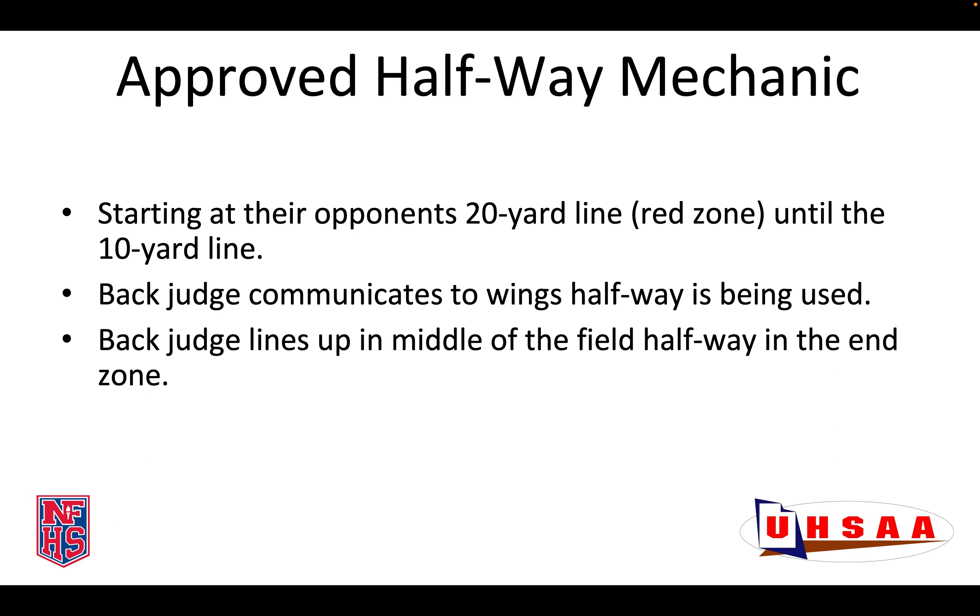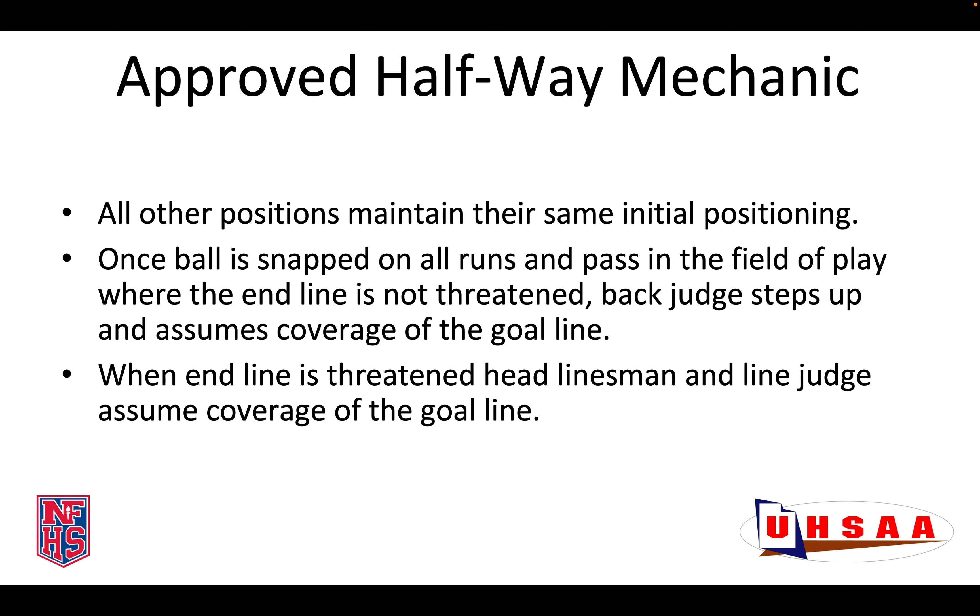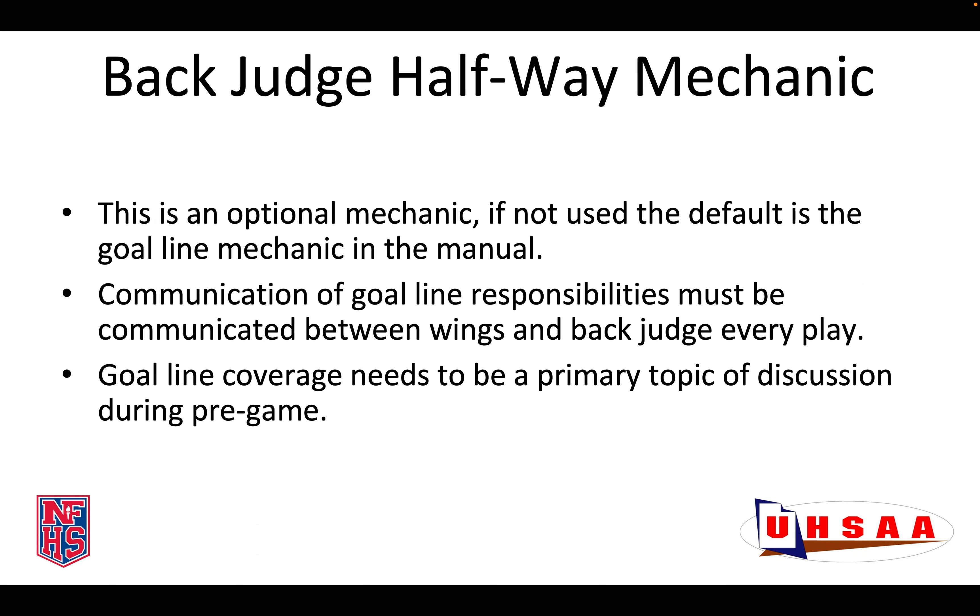The approved Halfway mechanic is this. Starting at their opponent's 20-yard line until the 10-yard line, the Back Judge will communicate to the wings that the Halfway mechanic is being used. I use straightening my arm and pointing or chopping down half of my arm. The Back Judge lines up in the middle of the field, halfway in the end zone. All other positions maintain their same initial positioning. Once the ball is snapped on all runs and passes in the field of play when the end line is not threatened, the Back Judge steps up and assumes coverage of the goal line.